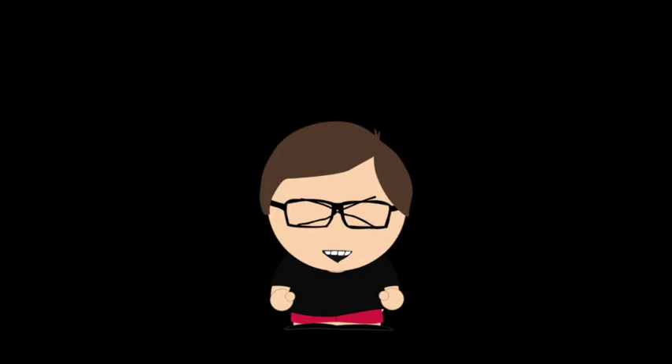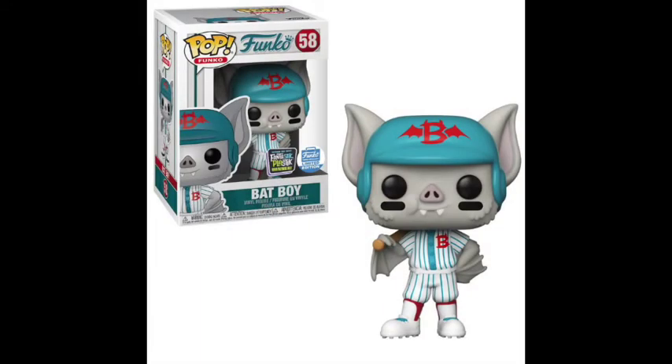My next pick is Batboy. As the winning design of the Fantastic Plastic contest, Batboy is really adorable. While not as wacky as other Fantastic Plastic pops, Batboy is well designed with a good paint job and a super cute look. Not one that everyone is going to praise, but I really like cute characters.